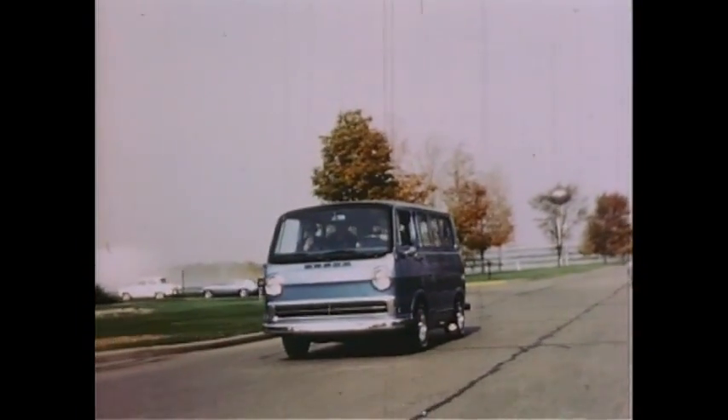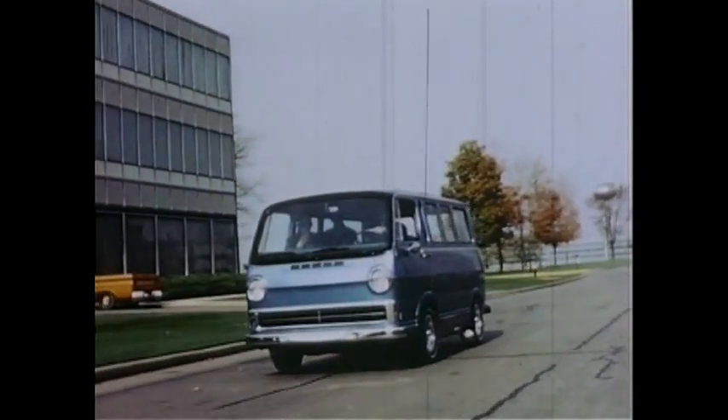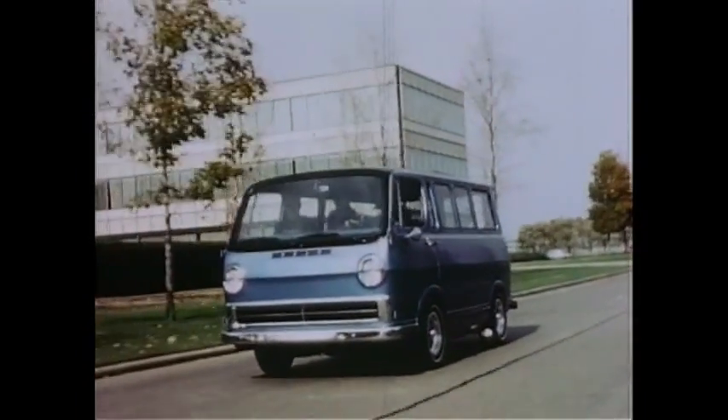The General Motors Electrovan gets its electric power from hydrogen-oxygen fuel cells. Unlike batteries, fuel cells will run the van as long as its tank has fuel, just like a gasoline engine.